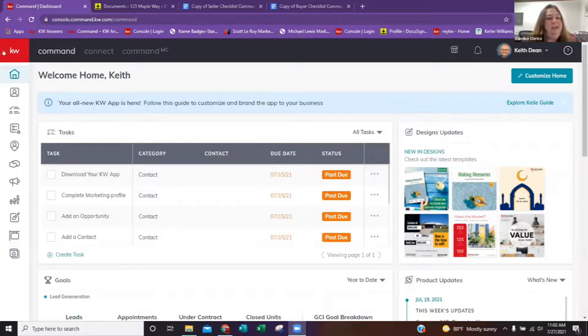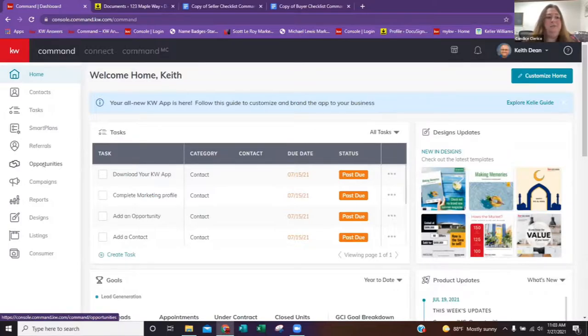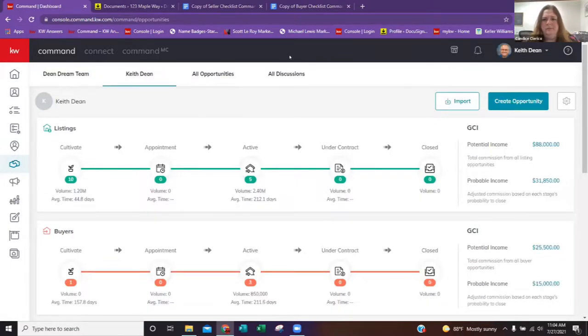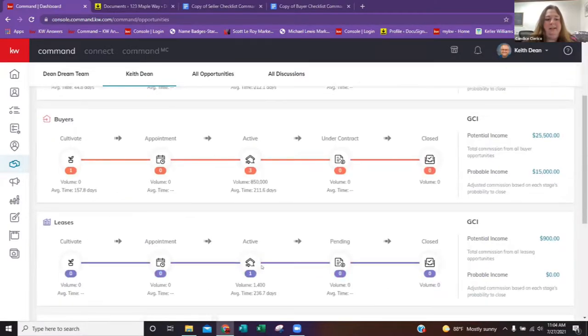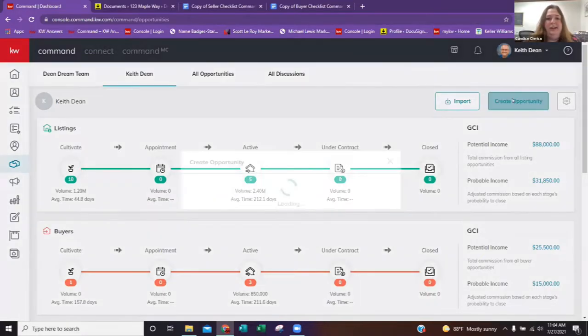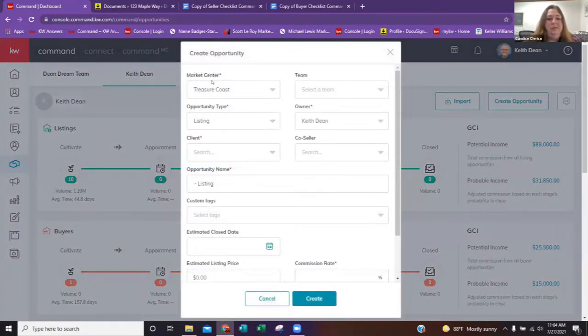Today we're going to be creating an opportunity and then talking about navigating your pipeline to gain potential income so we can net that million dollars. Let's get started — we're going to head on over. You're going to click on KW and head to our Opportunities page. So this is our opportunities homepage and this is our pipeline. We have a pipeline for our listings, our buyers, and our leases. We're going to create an opportunity. Click on Create Opportunity and choose the market center you're working out of. Everything with a little red asterisk is a required field.